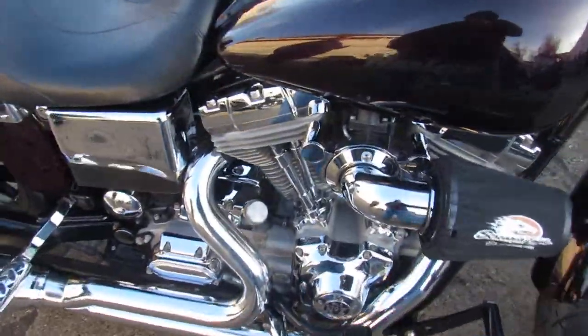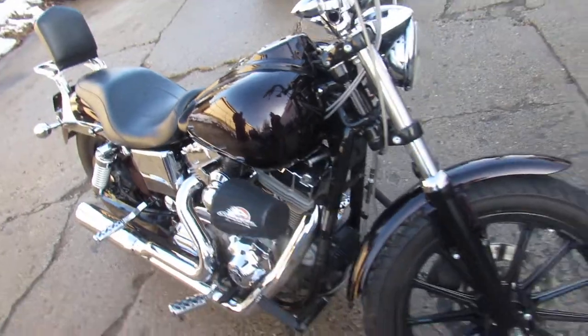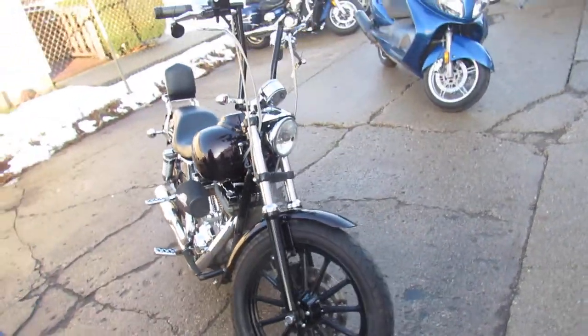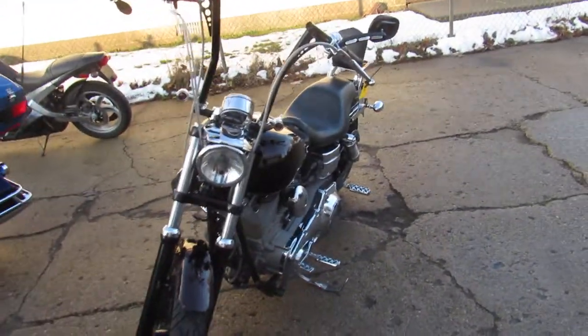Check out all the extras on this guys — got the Screamin' Eagle air cleaner, tons of chrome on the motor, chrome switches, chrome switch housings, backrest luggage rack, it's got some apes on it. Don't miss this one guys, cool bike, all for only $54.99.